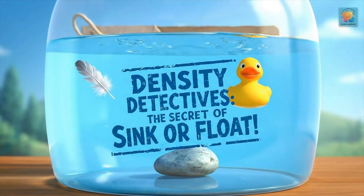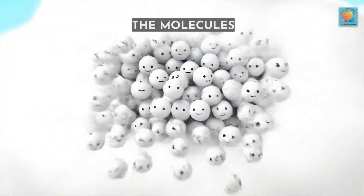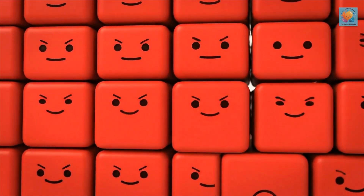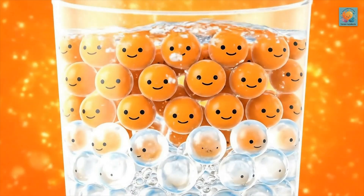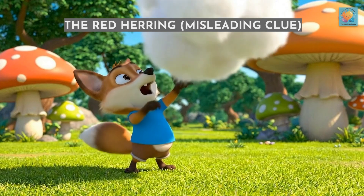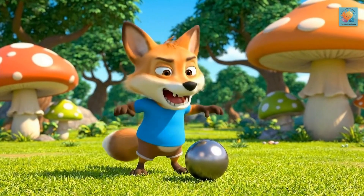Why does a giant log float while a tiny pebble sinks? Let's look for clues. Our first clue is that everything is made of tiny pieces called molecules. Some things have them packed together and some don't. You might think it's just about how big something is, but that's not true. Something big can be light and something small can be heavy.